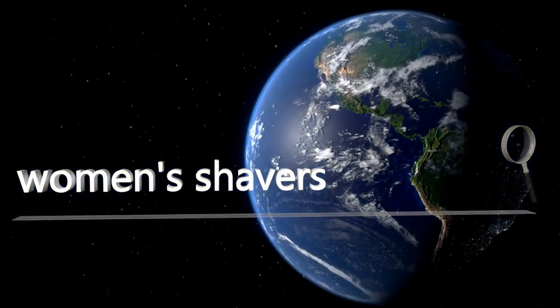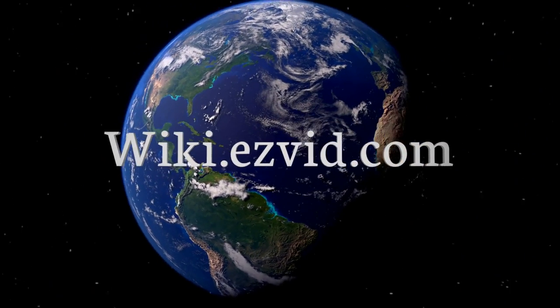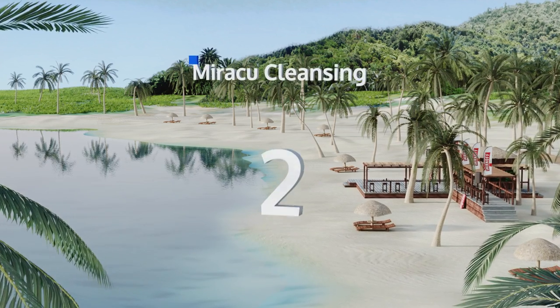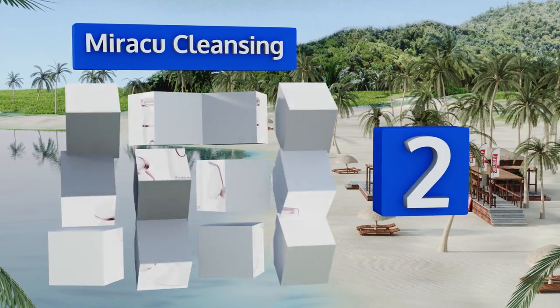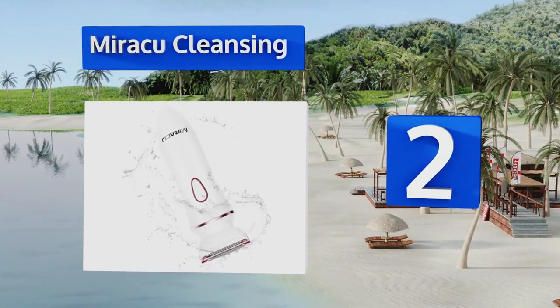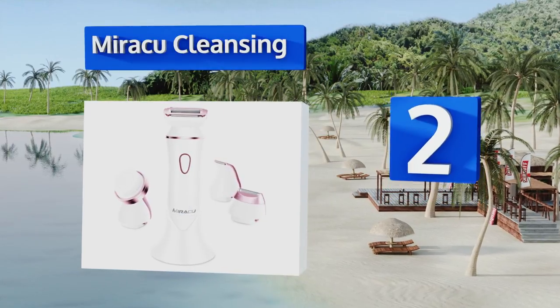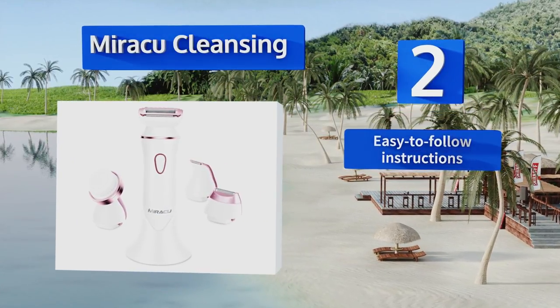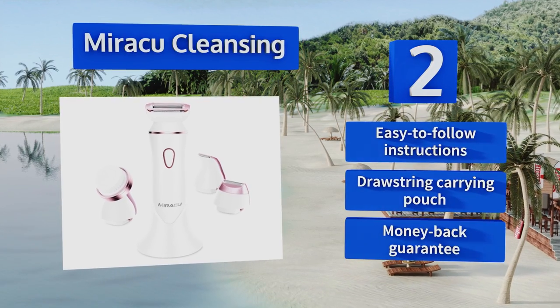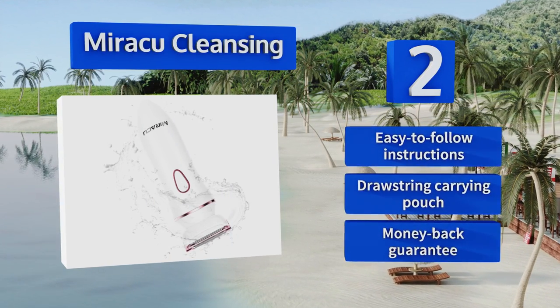At number two, the Mirror Q Cleansing is made to tackle hair all over the body and can help keep your skin in top condition too. It comes with multiple attachments including a facial brush, so you can check off all your personal care tasks with one handy tool. It features easy-to-follow instructions, a drawstring carrying pouch, and a money-back guarantee.